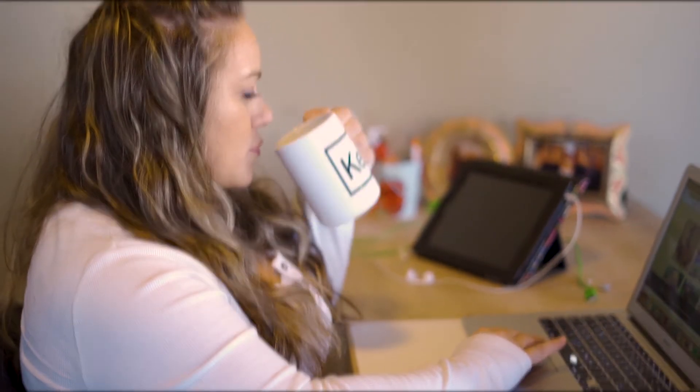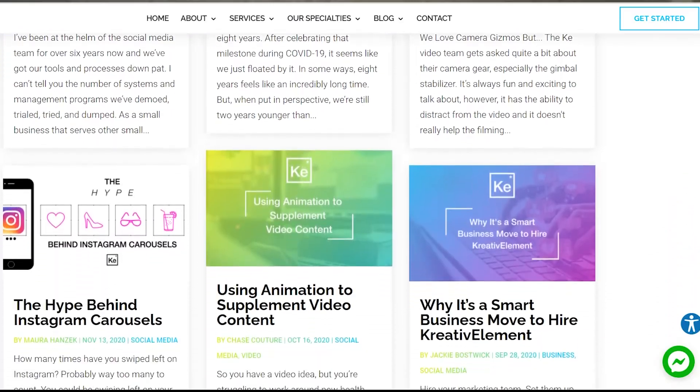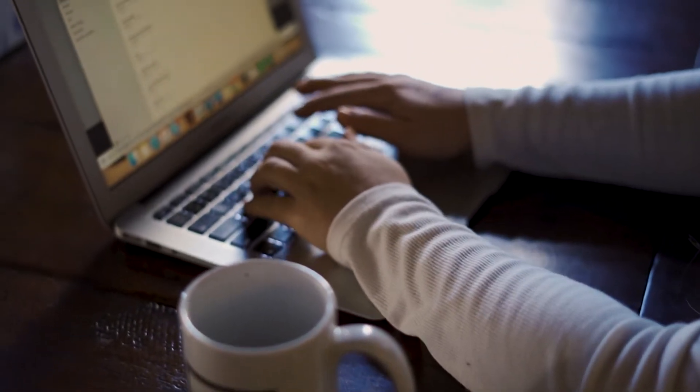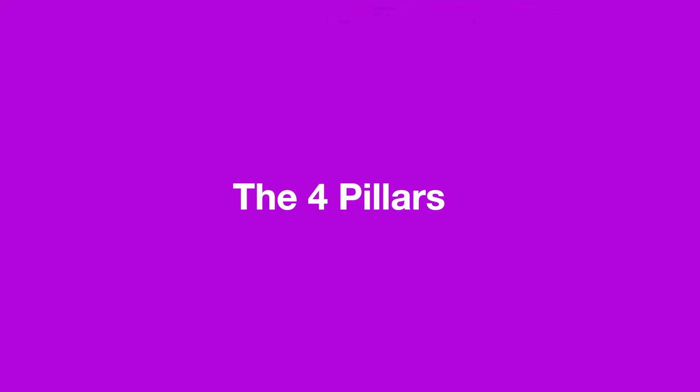Hi, I'm Courtney McGann, partner and head of social media and copy at Creative Element. The Creative Element team has fine-tuned and streamlined an ever-evolving social media strategy for small to medium-sized businesses. We take a holistic approach to social media management that includes what we've coined as the four pillars of social media management.